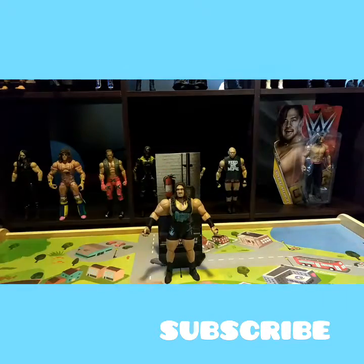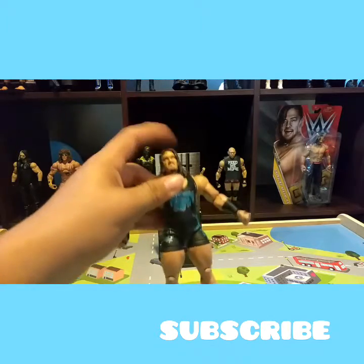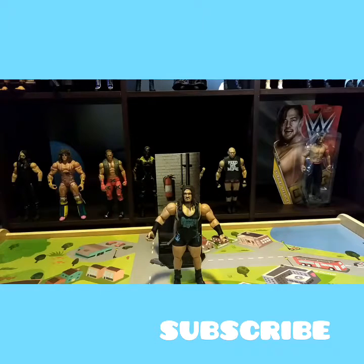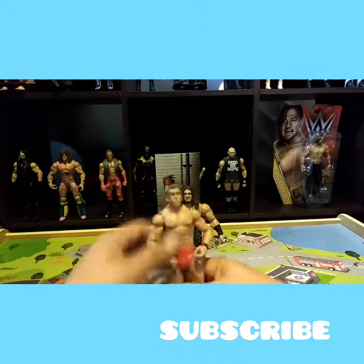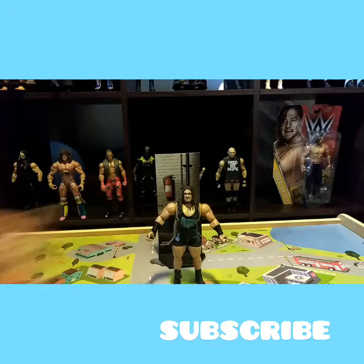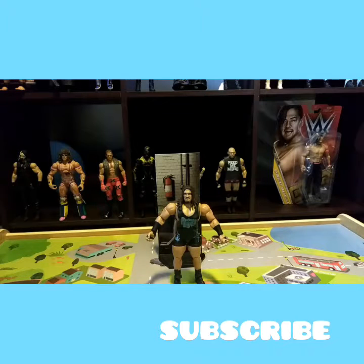That's all for this figure. The face and the hair is accurate, just the arms aren't that big. His arms actually look normal compared to his real ones — it looks like they're popping out. So thanks for watching this video, I hope y'all enjoyed it, and I'll see y'all in my next video.